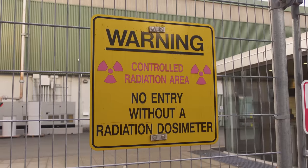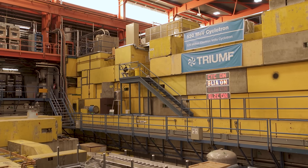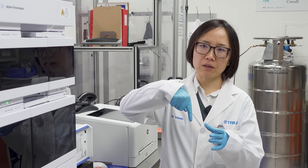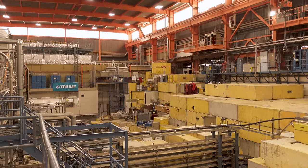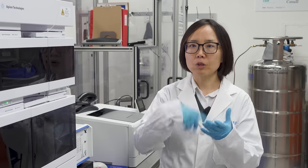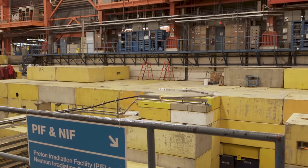This is the GMP lab at TRIUMF, and here we use medical isotopes and make tracers for imaging and therapy. In our accelerators we have a cyclotron. We inject H-minus — negative charges of hydrogen — and spin them around. They get very, very fast, carry a lot of energy, and we extract that H-minus to proton, and then we use a proton beam to hit our target. Once they hit the target, it will produce radioactive isotopes.